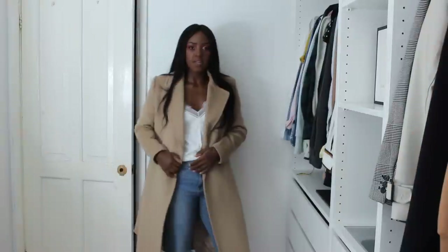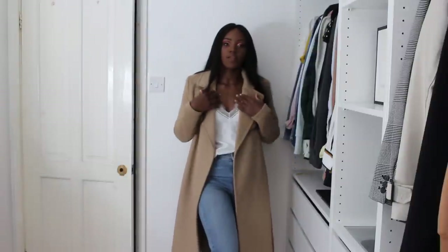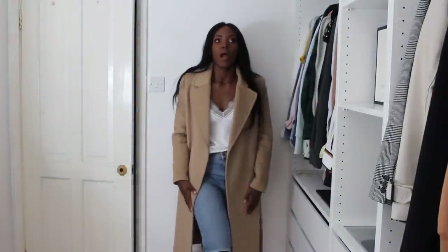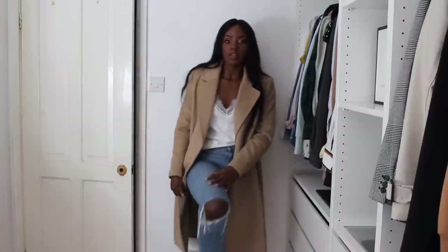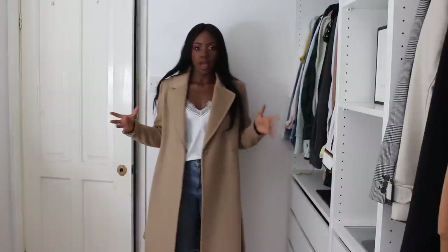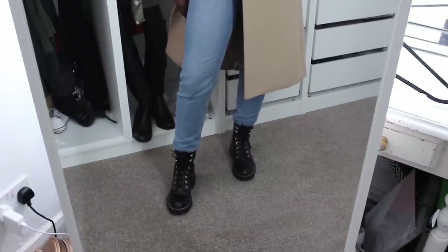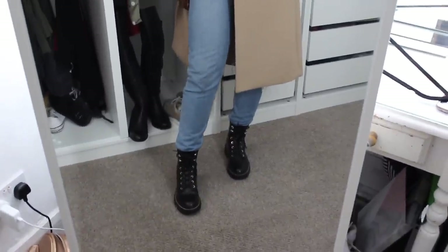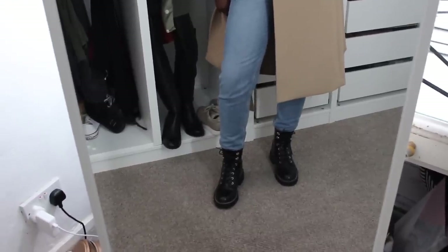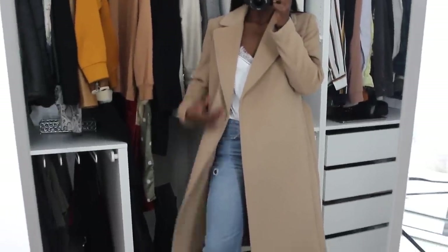I've decided to pair the camel coat with these mom jeans from Topshop — I really like these, they're quite comfortable and I've had them for a couple of years, but they always have them. There's also a slight rip on the knee. The boots I'm wearing I got last year from Stradivarius — they're kind of like Doc Marten rip-offs but they have gold accents and a gold zip on the side, which I actually like a lot more. Overall I really love the whole look.